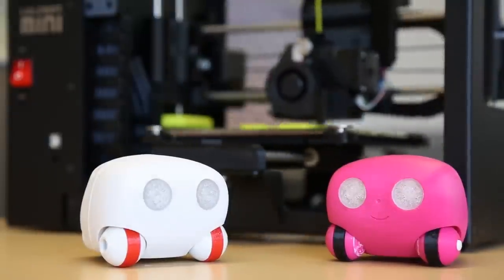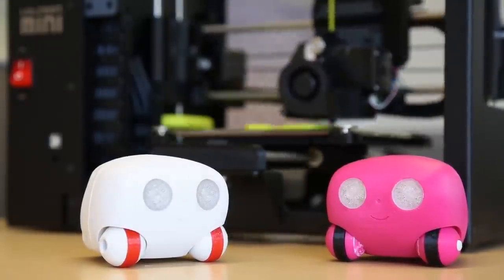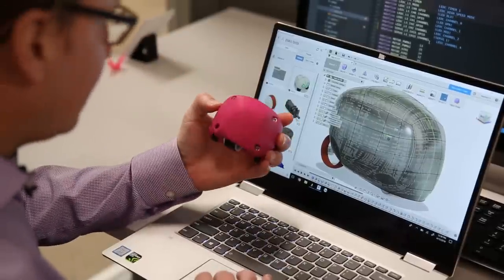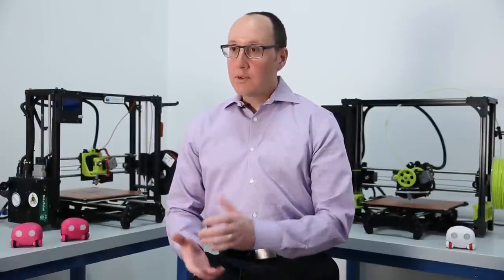I pretty much mix the TAS with the design. So I make a couple iterations, see how things look, and then I make moves from there. Having the manual control, being able to do things that really weren't meant for 3D printing and being able to pull them off — that's what made it a very, very useful tool.